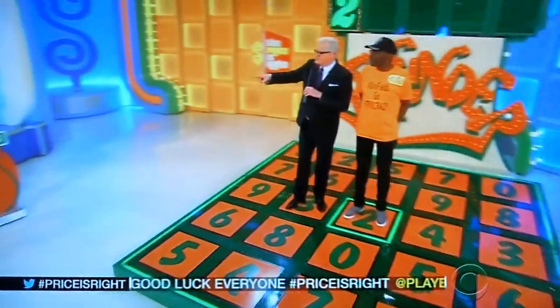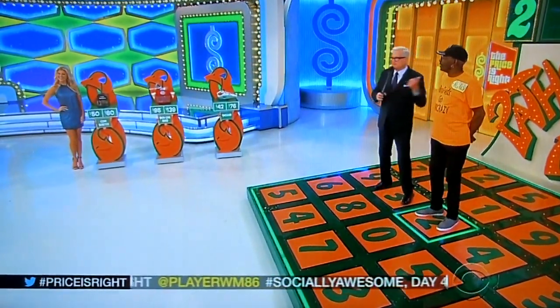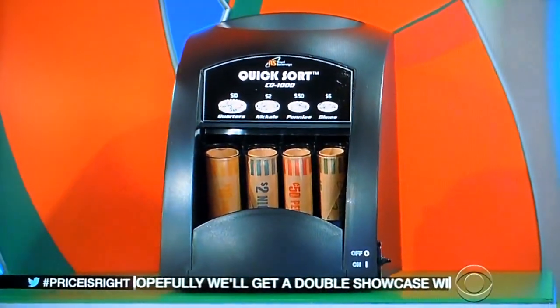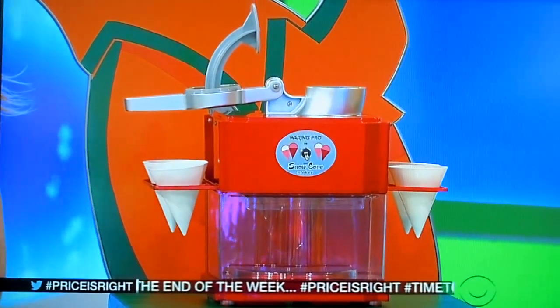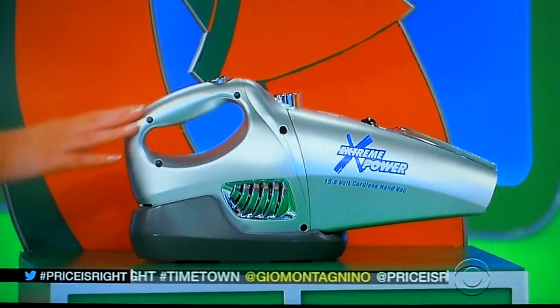Now, before you make a decision, in case you get one wrong, there's a chance for you to do it over. The only way to be able to do it over is to know the price of those small items over there — the coin sorter, the snow cone maker, and the vacuum. George, why don't you tell us all about these while he thinks about the price of the car. First up, you can sort up to 240 coins per minute using this portable coin sorter. Then make fun icy treats at home with this professional snow cone maker, which comes with a pull-out serving tray. And finally, tackle messes with this cordless 15.6-volt handheld vacuum.